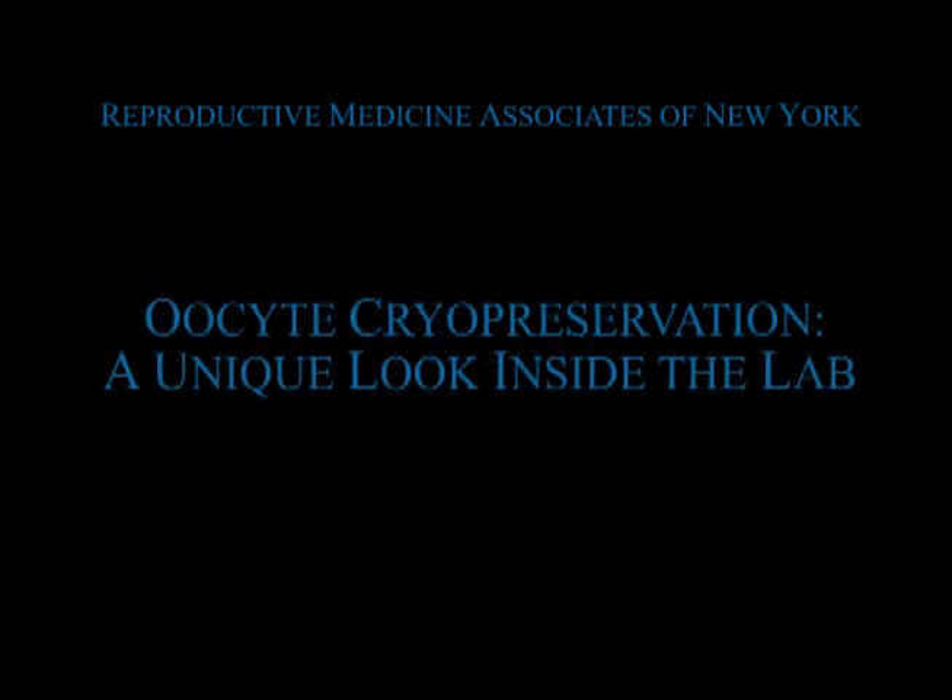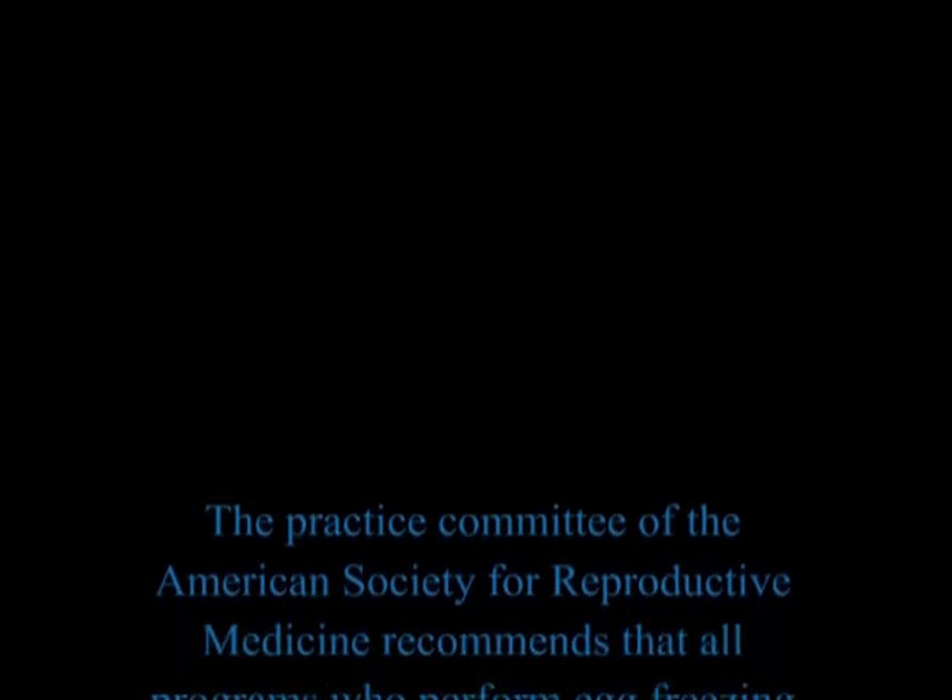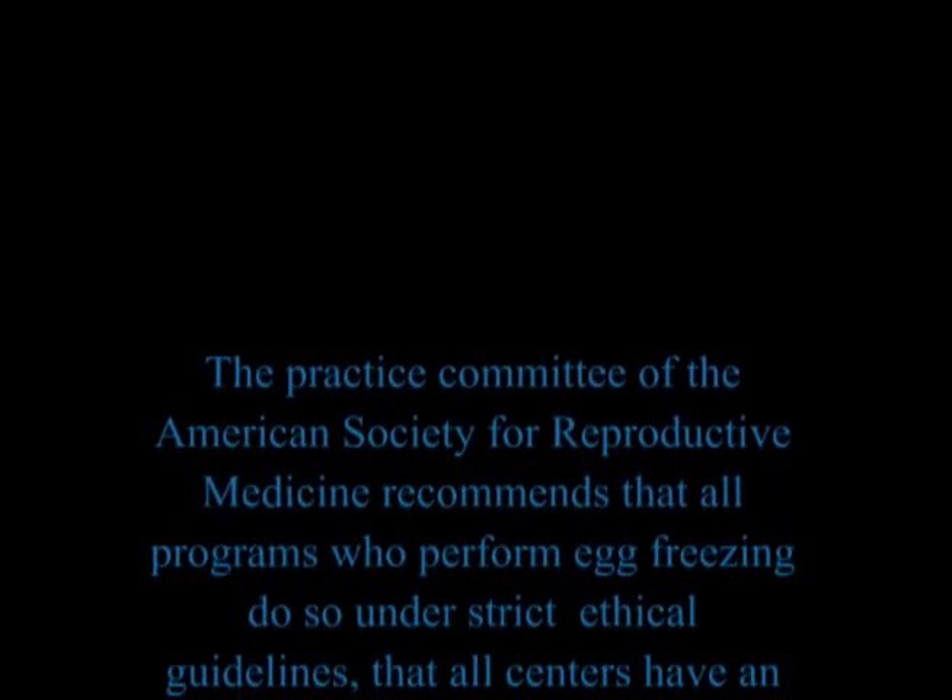Welcome to the client education video for egg freezing patients at RMA of New York. The Practice Committee of the American Society for Reproductive Medicine recommends that all programs who perform egg freezing do so under strict ethical guidelines.